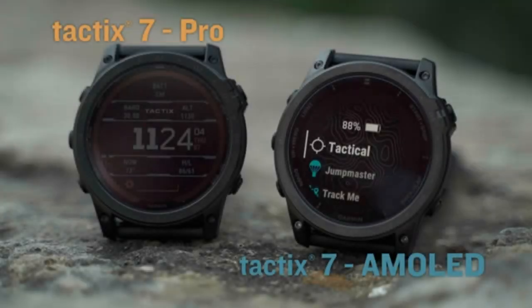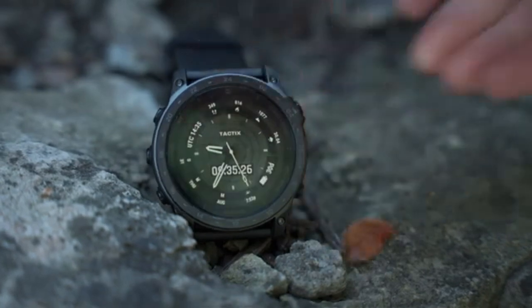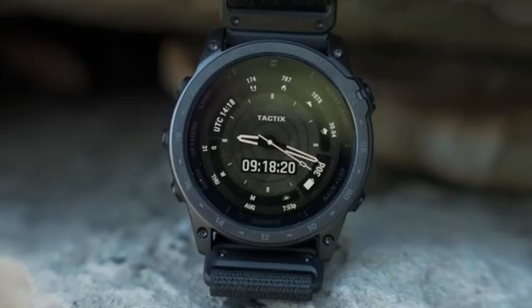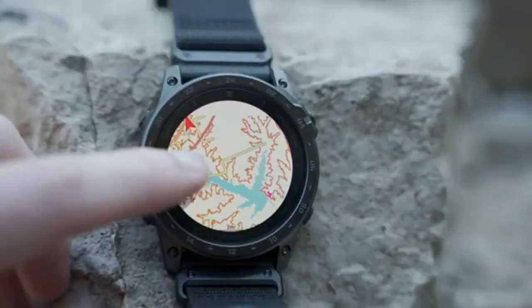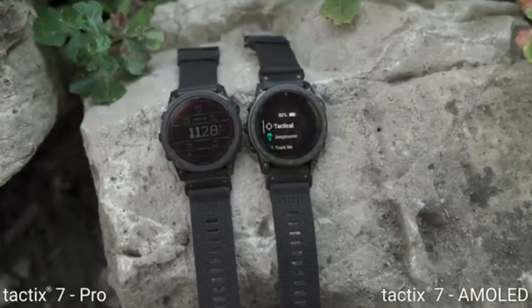Garmin Tactix 7 AMOLED Edition — the ultimate tactical smartwatch. The Tactix 7 AMOLED Edition is a cutting-edge multi-sport GPS smartwatch designed for tactical operations and outdoor adventures. This rugged timepiece combines sophisticated technology with military-grade durability.